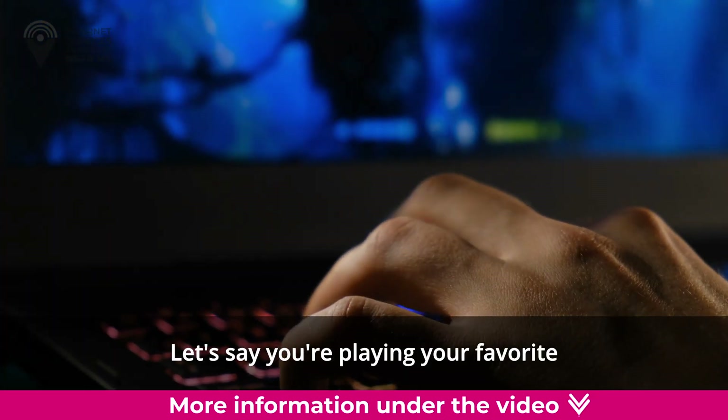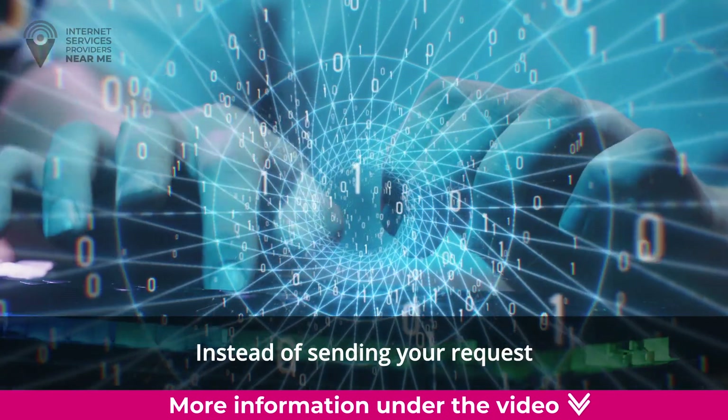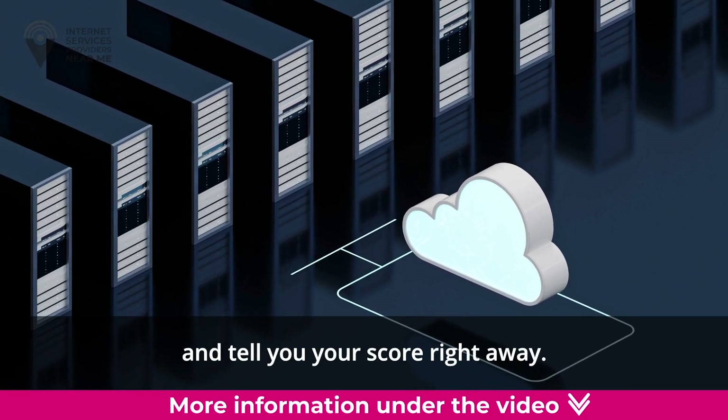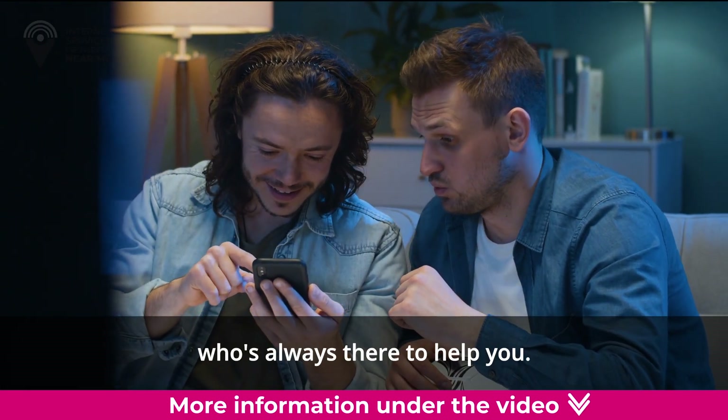Let's say you're playing your favorite online game and you want to know your score in real time. Instead of sending your request to a faraway server and waiting for the response, an edge server nearby can quickly crunch the numbers and tell you your score right away. It's like having a gaming buddy who's always there to help you.